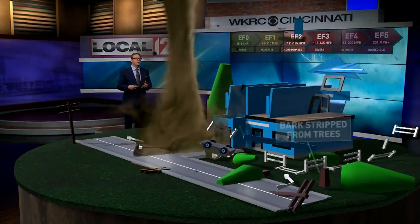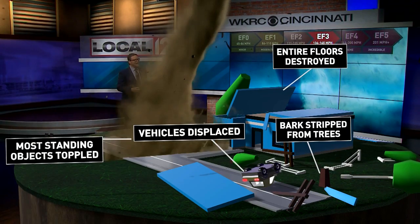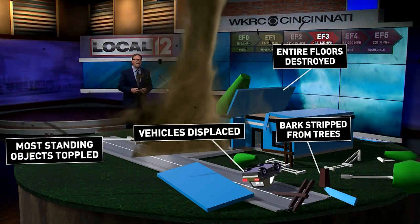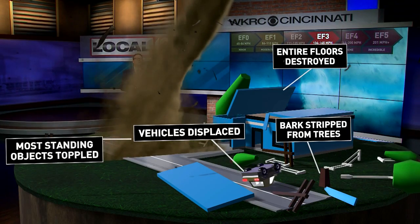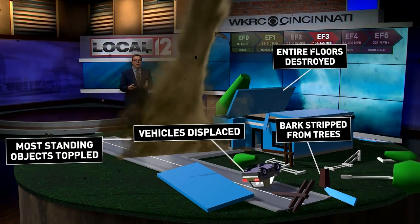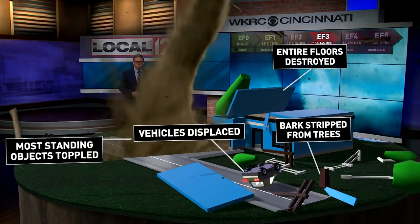Next we have the major tornado — the EF three — with severe damage and winds between 136 and 165 miles per hour. Vehicles actually get displaced or moved, most standing objects are toppled over, entire floors of a home can be destroyed, and bark can even be stripped from the trees.